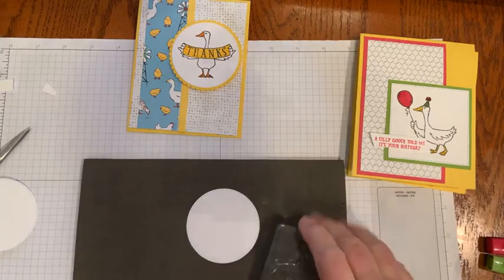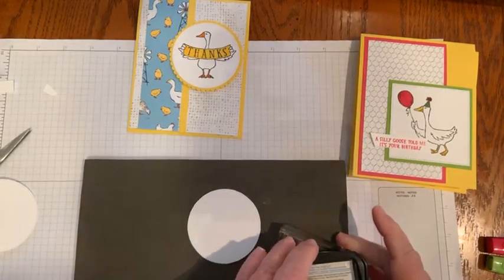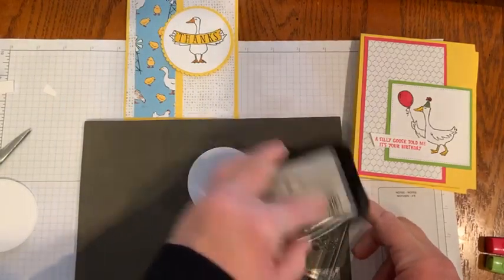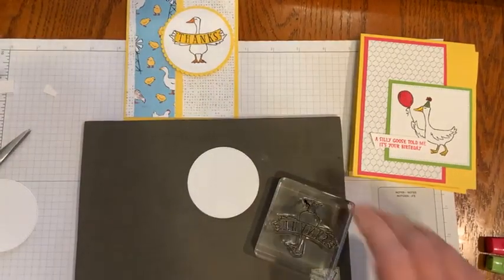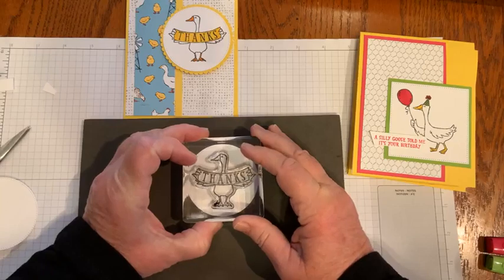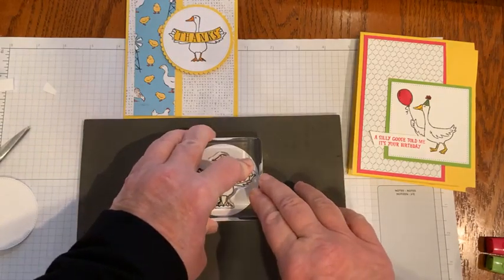Because I'm using the photopolymer, I usually get a really better image using the stamp and pierce mat. I'm inking that up again with my Memento so I can color with my Stampin' Blends. And the little goose just goes right in the middle — the little goose holding the thank you sign.